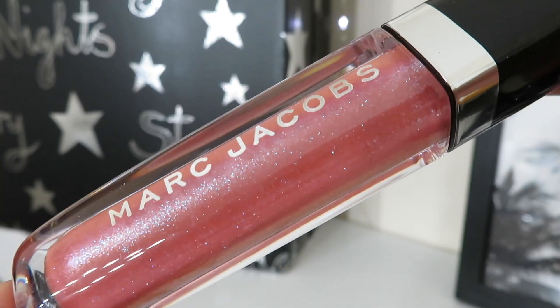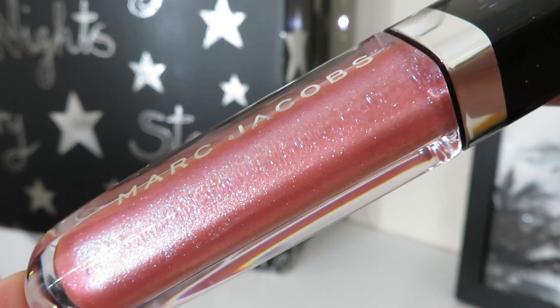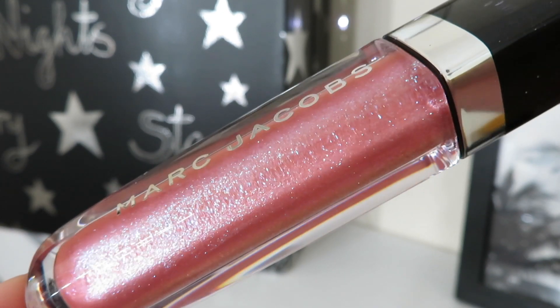Day number twenty-two is amazing — from Marc Jacobs, this is the Enamoured Dazzling Gloss Lip Lacquer in the shade Pink Parade. It's sort of a pinky peachy lip gloss with a bit of iridescent sparkle in it — so, so pretty. Great to apply directly to the lips for a subtle glow or on top of a lipstick for a coloured base. This is a full-size product worth £30.